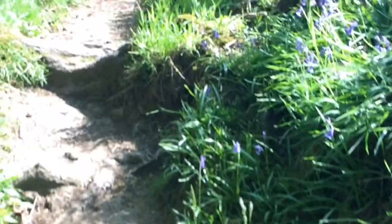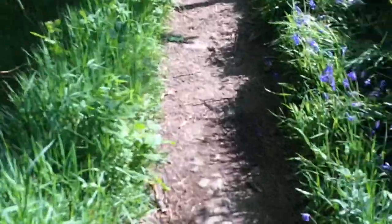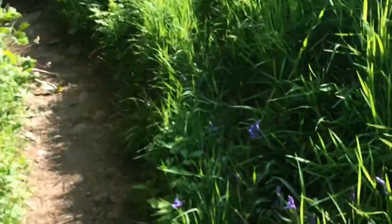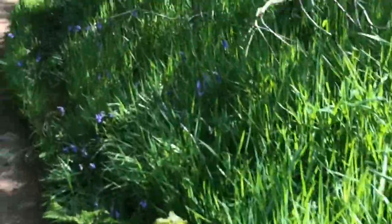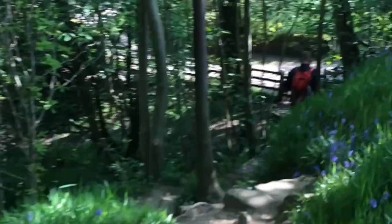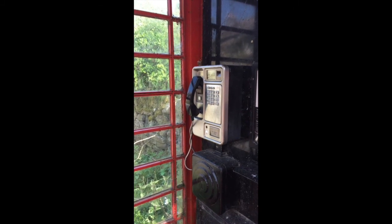Up through the bluebell woods now. Down there is Crowden Brook — we've just come down from the clough. We're in the shade at last, rather than the exposed sun, and as you can see, a beautiful bluebell wood gives way down to the road. Soon we will be back where we started. Look at that — still a phone signal in here. Beautiful.